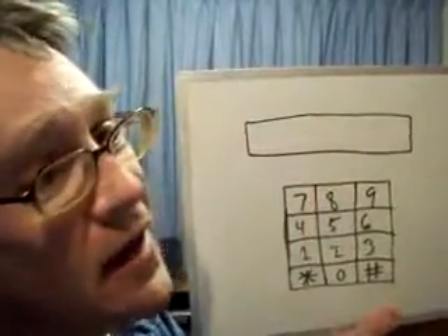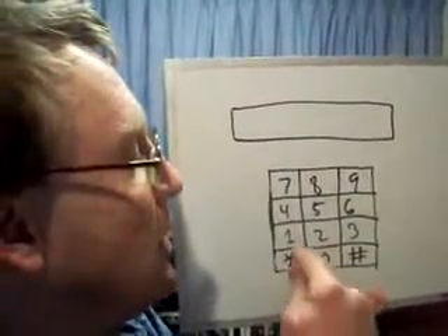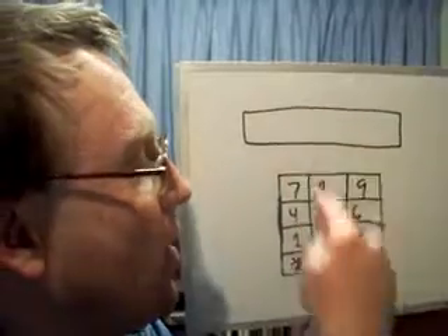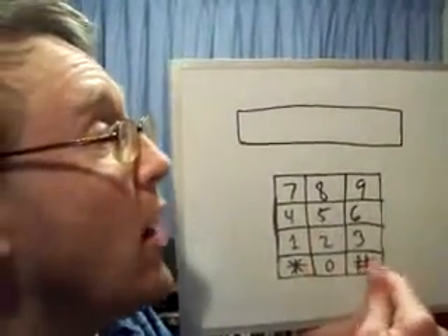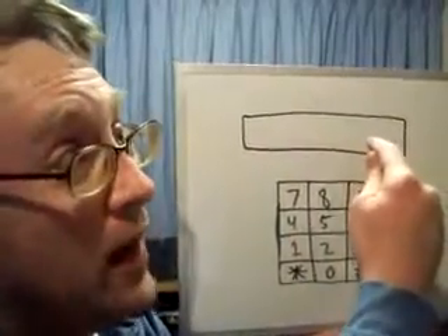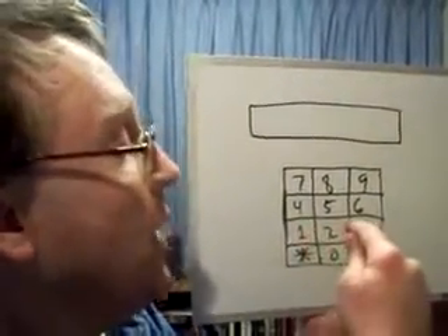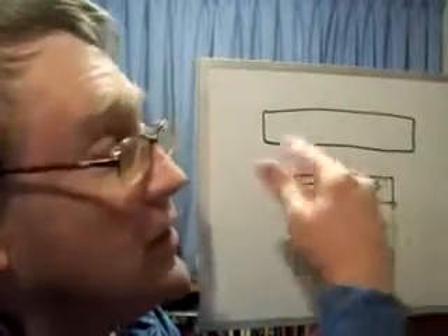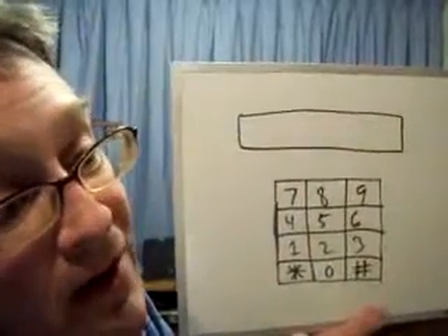When the box is empty, what the participant is supposed to do is punch in the digits that he just saw into the numeric keypad. He has to do it in the sequence that the original number was in — so he'd start with 1, then punch in 2, then 6, and so on until he gets all six digits placed back in the box.